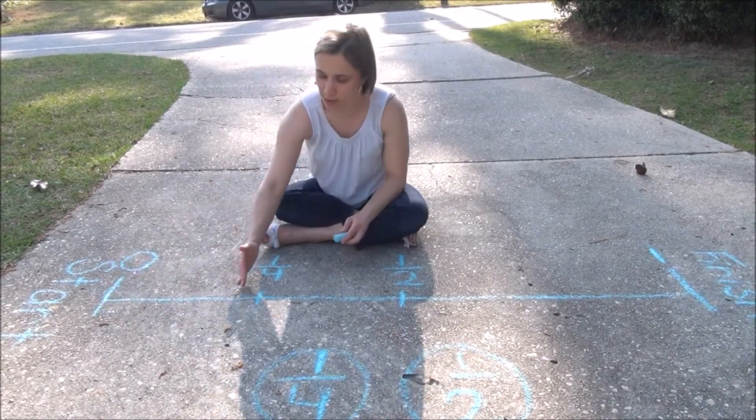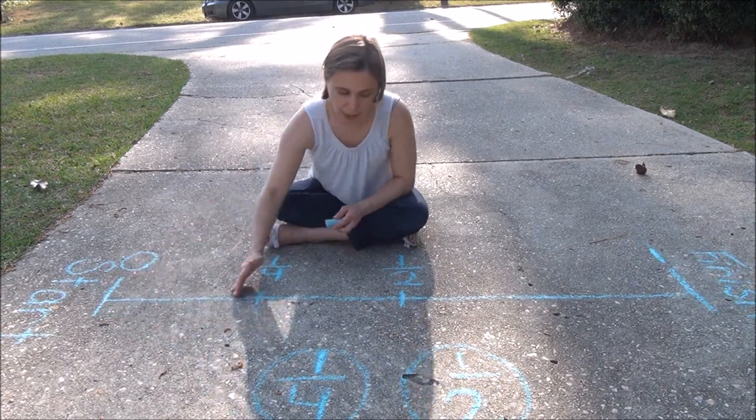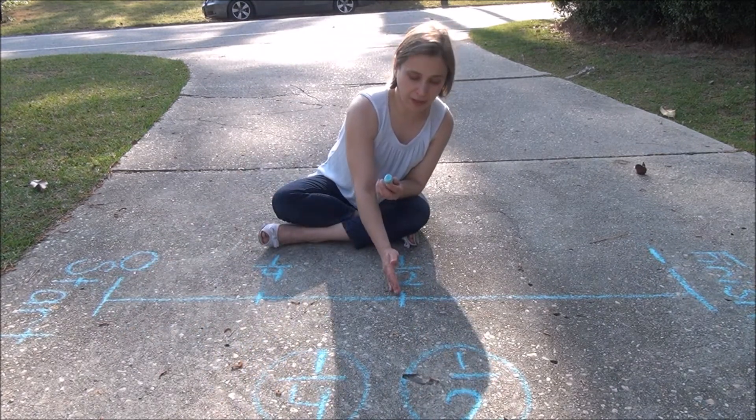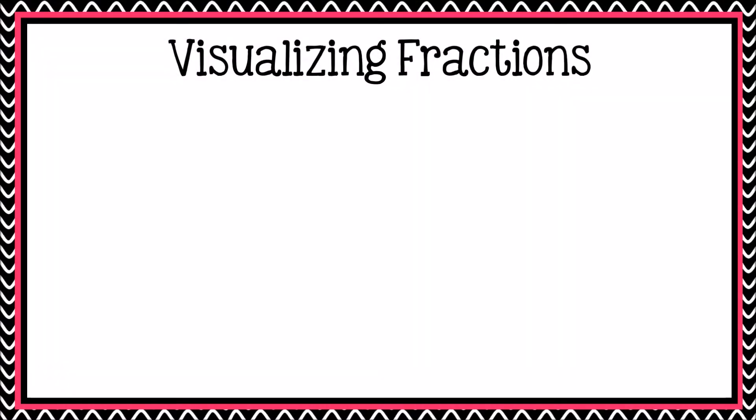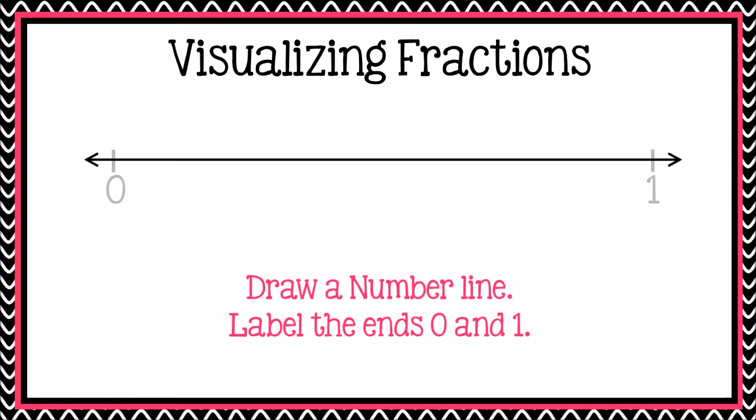So as you can see here, Jackson's turkey traveled one fourth of the length. Reagan's turkey traveled one half of the length. So Reagan's turkey is the winner. Boys and girls, at the beginning of this video I asked you to draw a number line and label the points where you thought one third, one half, and one fourth would be located on it. Now that you've watched the video of me, Reagan, and Jackson, see if you need to make any changes to your number line. When you are done, show your number line to a grown up and talk more about if you need to make any changes. Remember, mistakes are a good thing — they help our brain grow wrinkles and help us get smarter. Enjoy your day, boys and girls.